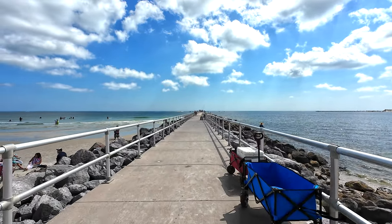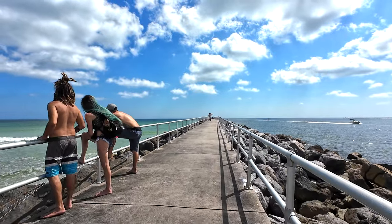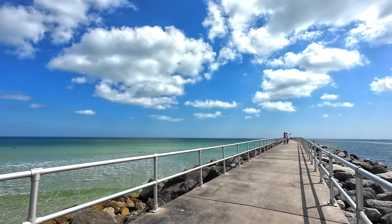Now the wood pier turns into a concrete pier with rails on either side, but we're walking out. You got to walk out to the end. There's going to be rocks on the other side. The north side is the ocean, the south side is the inlet, and you can see New Smyrna Beach on the other side.